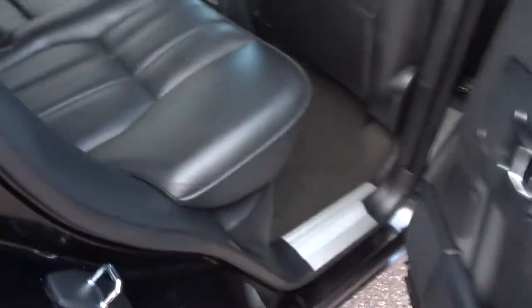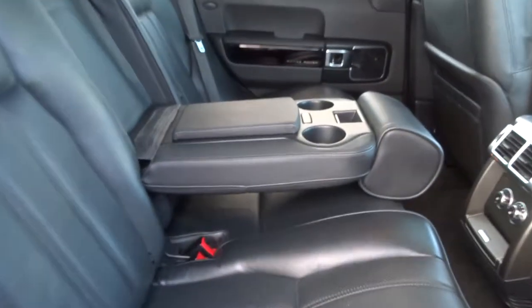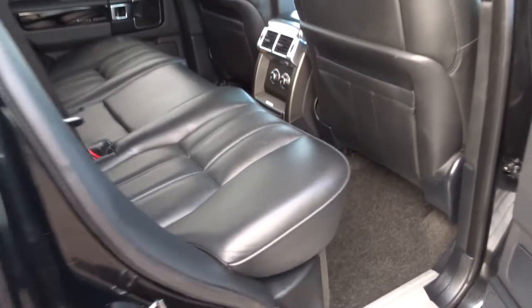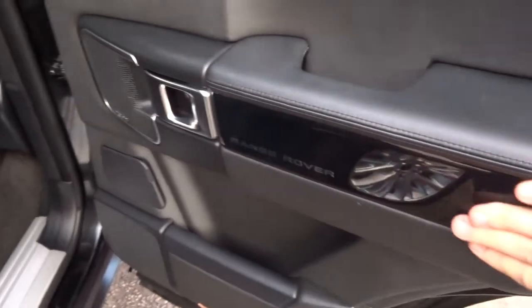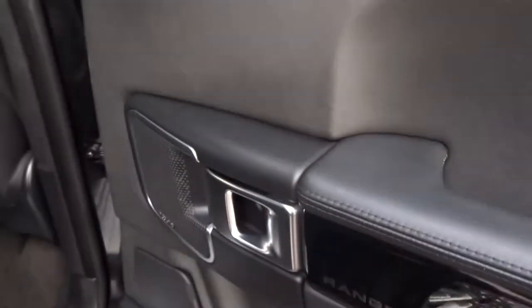Inside we have a lovely soft black leather full interior. Rear heated seats as well as front. This section comes down, gives your passengers a couple of cupholders and some armrests. The seats have got ISOFIX and they also fold down as well. Amazing quality — you can see just little touches around there, this gorgeous stitching within the leather.